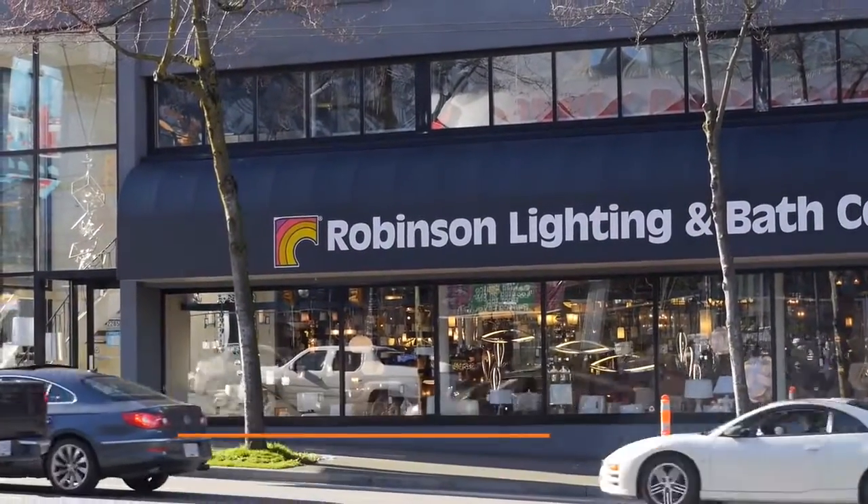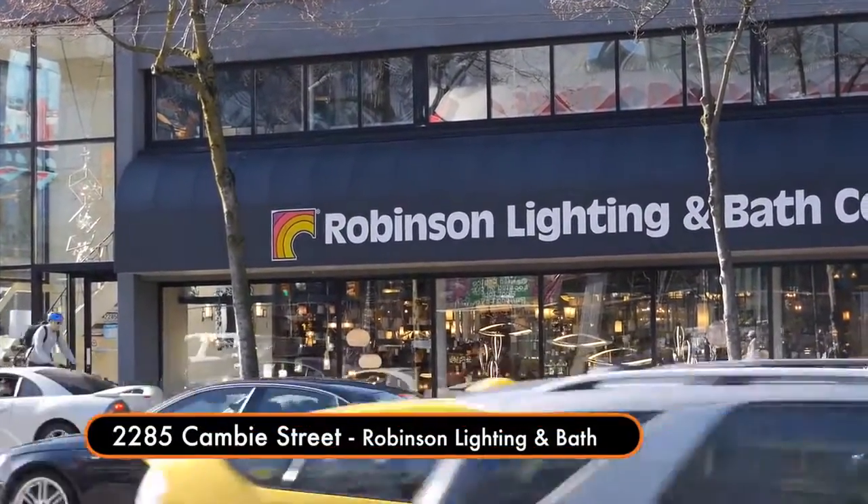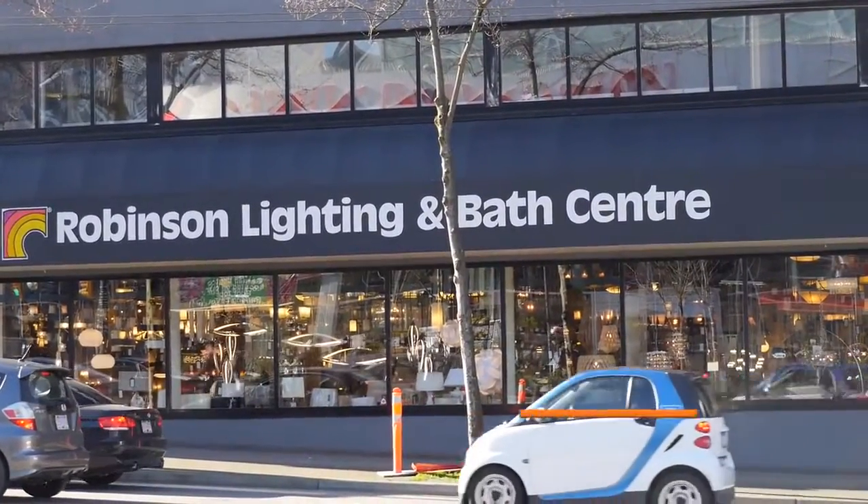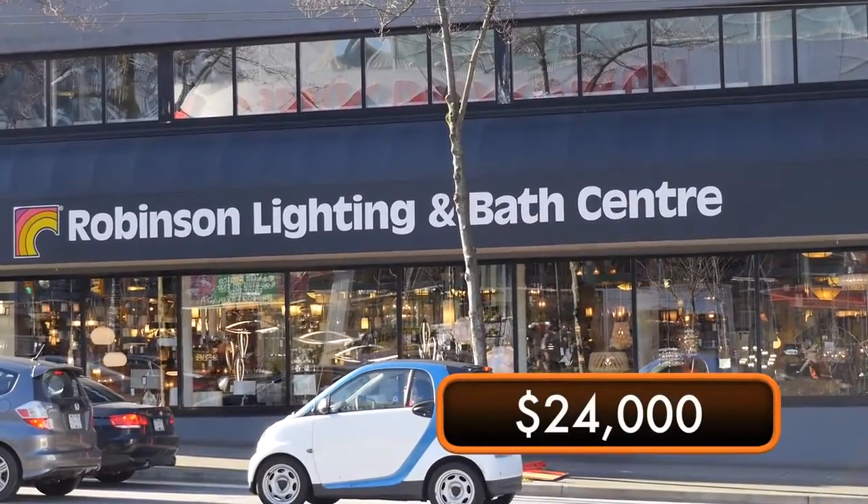Six years ago we did this awning recover for Robertson Lighting on Canby Street. Robertson is one of the oldest retailers in Vancouver. This job was about $24,000 if I remember properly.